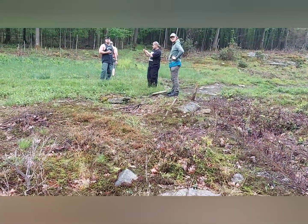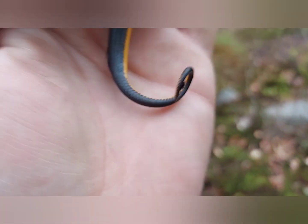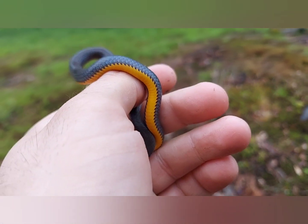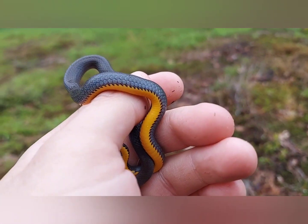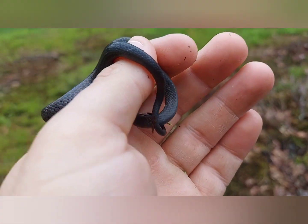They're still over there handling that green snake and I just flipped this one - had a ringneck under there. It's misting out, it's not even 60 degrees, and we're finding all these snakes. Unbelievable.